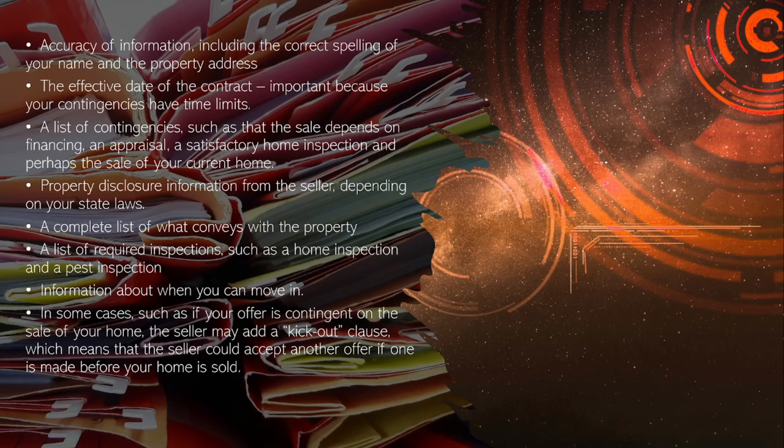A list of contingencies, such as the sale depends on financing, an appraisal, a satisfactory home inspection, and perhaps a sale of your current home. Property disclosure information from the seller, depending on your state laws. A complete list of what conveys with the property and a list of required inspections, such as a home inspection and a pest inspection.